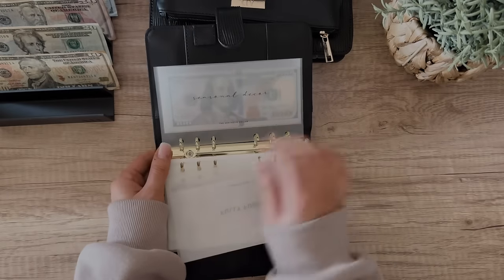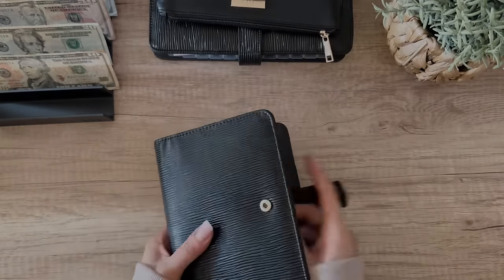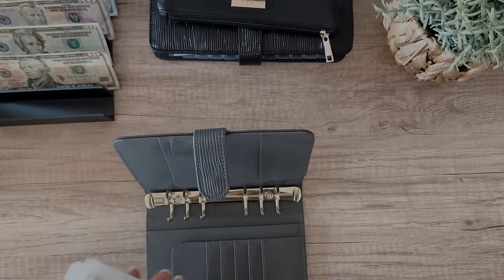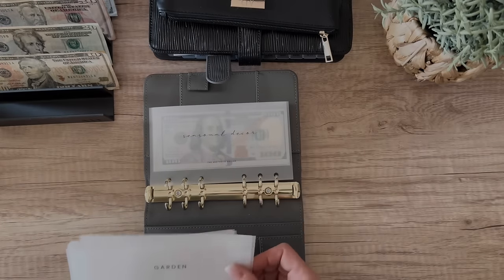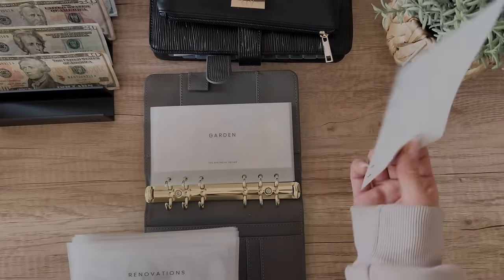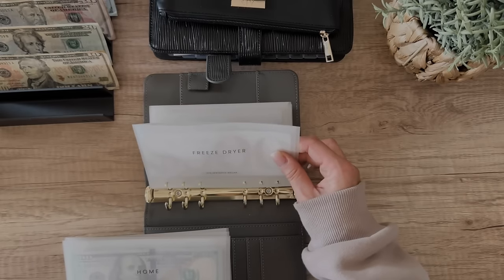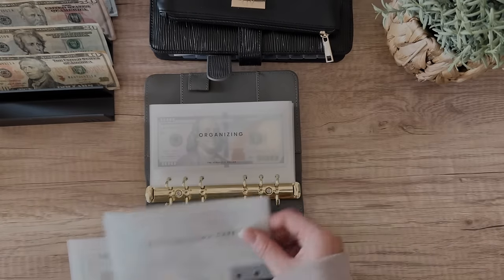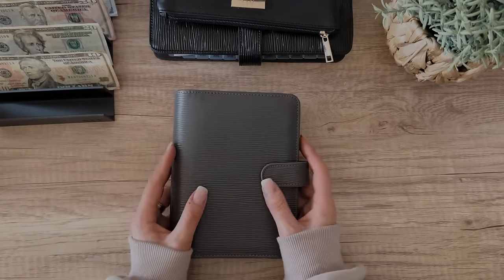This is the last one going into our new home binder. I might have to change the font because that one's cursive. Seasonal decor — it kind of worked out because I took these out in order, so I'm going to put them in the order of kind of importance. This way, when I go to plan my cash stuffing for next month, I'll have everything ready to go. So now we have a home binder — that's just everything specifically for our house.